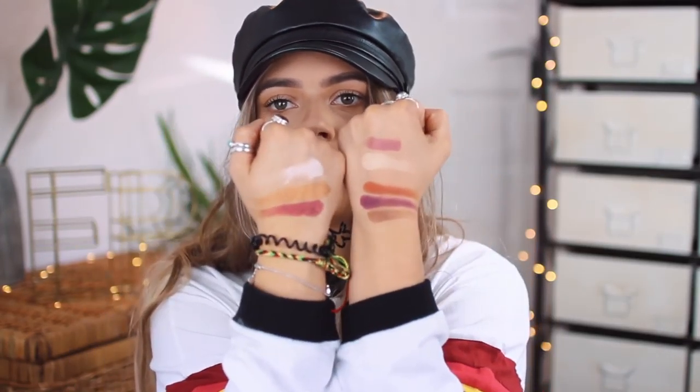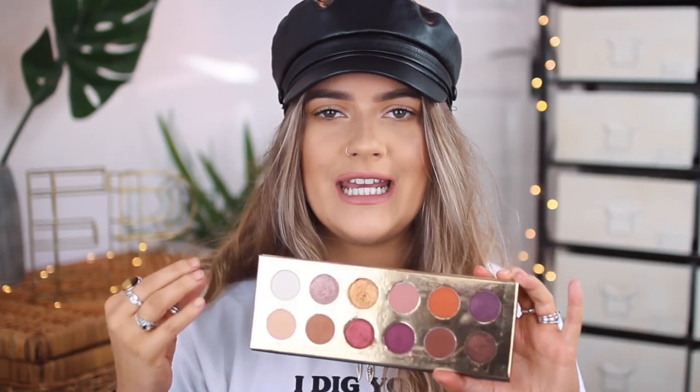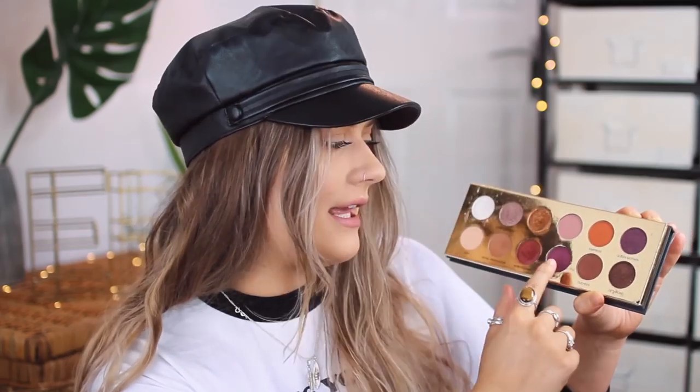I'll swatch three of the mattes for you — you can see the colour payoff and the pigment. The pigment is so rich, the shades are stunning, it's got beautiful warm tones, which you know is my fave. The fact that they come with those really intense, almost metallic shades makes this palette super wearable because you can do daytime looks with the warm browns and light shades, and take it into evening with the deeper colours. I've been using it basically all month. I highly recommend it and I'll link it below — it's always going on sale on Beauty Bay.